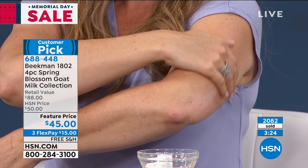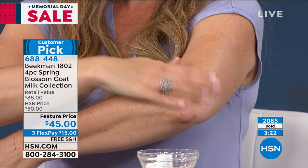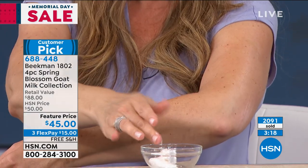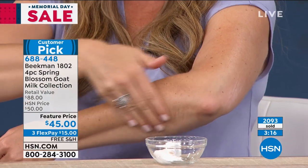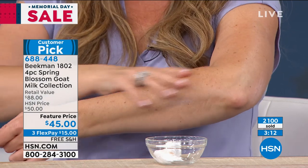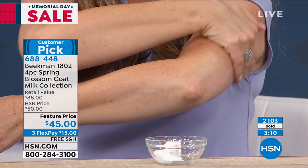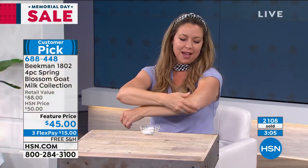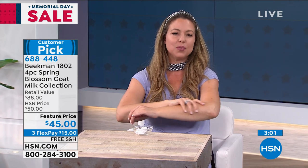And you get two moisturizing products — the hand cream and the body cream. Our milk maiden Andrea is using the body cream right now and I love how it makes her skin glow without being greasy. Clothes won't stick to your skin, Andrea — tell us what you think!